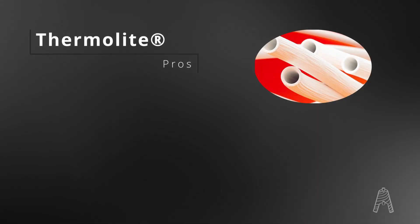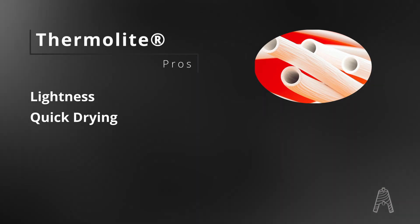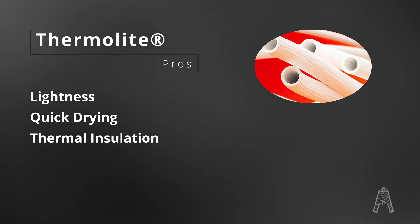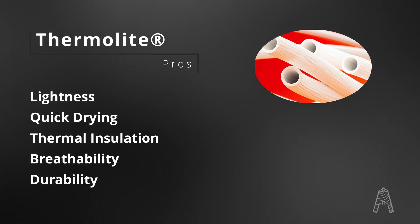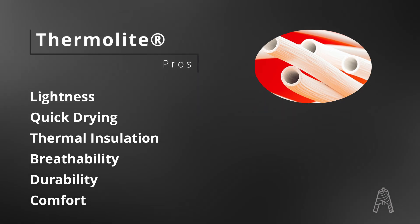This peculiar structure actually grants several other property features to this fiber, such as lightness and quick drying, since hollow inside there is less material. Thermal insulation, as stated previously; breathability; durability, since it's polyester; and comfort, since the hollow structure adapts better to the skin.